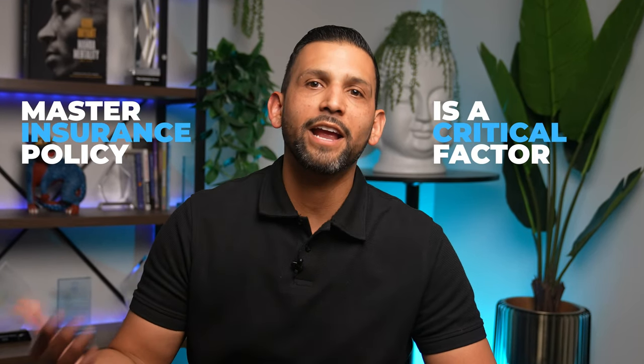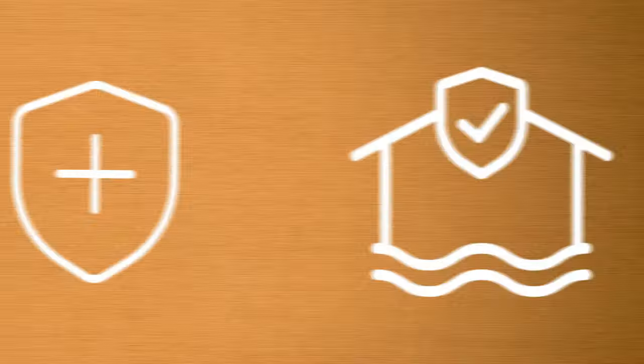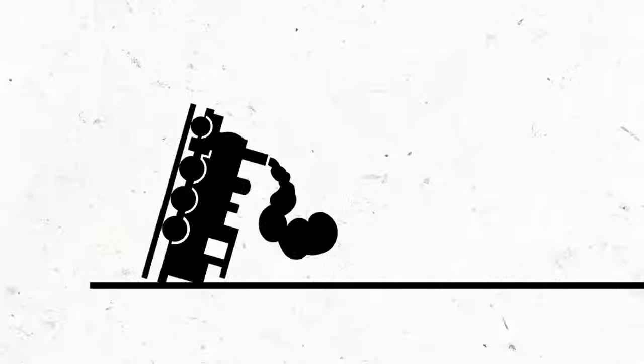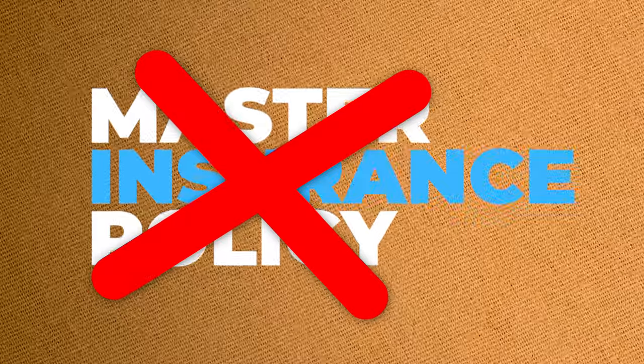As in video one, the master insurance policy is a critical factor for FHA approval. But what many don't realize is that improper coverage can derail the entire deal. In fact, there was a situation with one of our early clients where the sale almost fell through because the association's master policy wasn't up to standard.